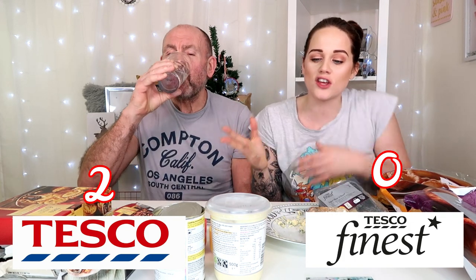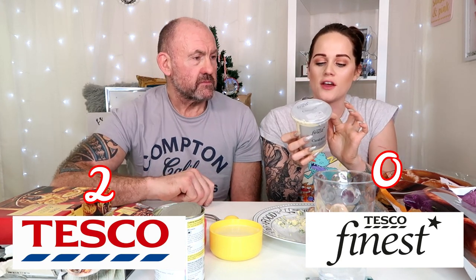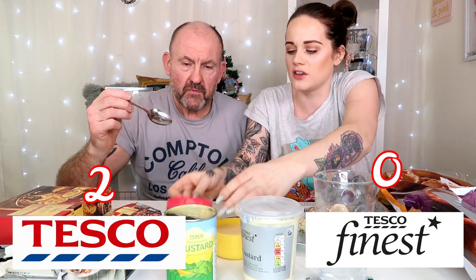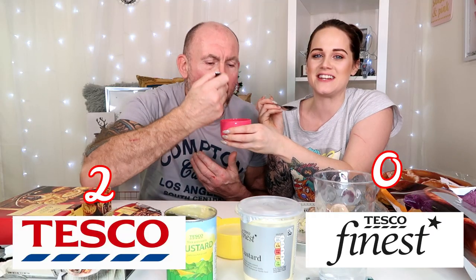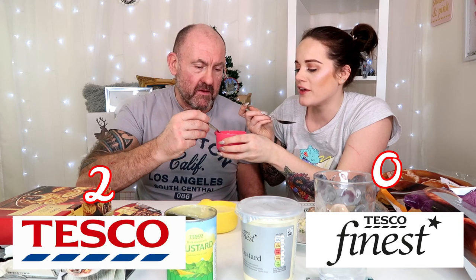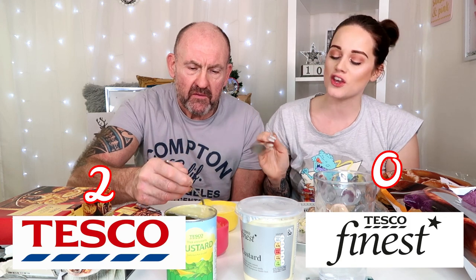Moving on — I definitely need some water first. Now we're going to try Tesco's Finest custard, which was from the chilled section. I always feel like when it's in the chilled section it's more of a luxury. This one has a vanilla flavoring and you can see little bits of vanilla pods in it. Then we just have the normal Tesco's custard. I heated it up for Mickey because he doesn't like it cold. That's nice — quite runny though.